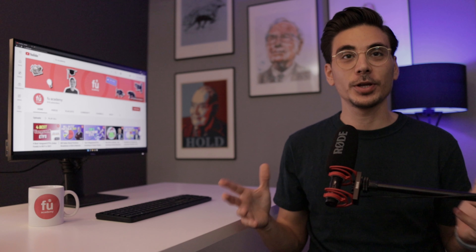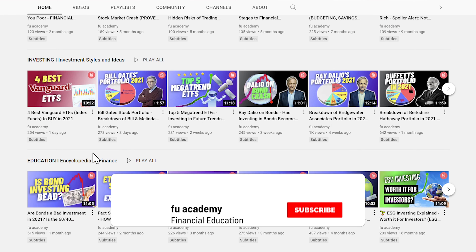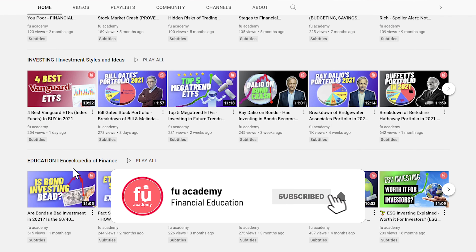What's up, everyone? This is FU Academy, your channel for financial education. On this channel, I share lifestyle, investing style and educational videos just like this one. So, if you are new here, consider subscribing.